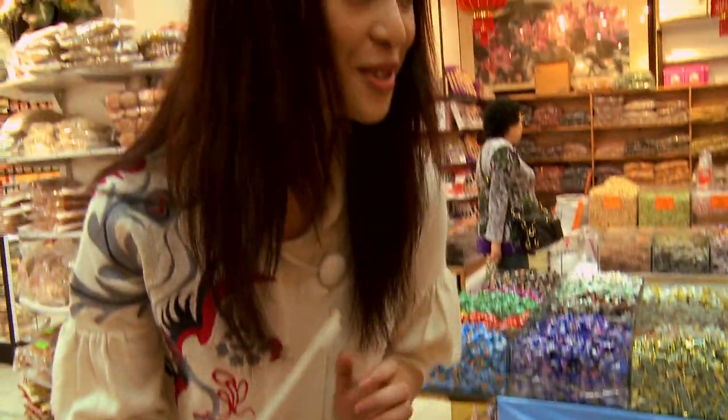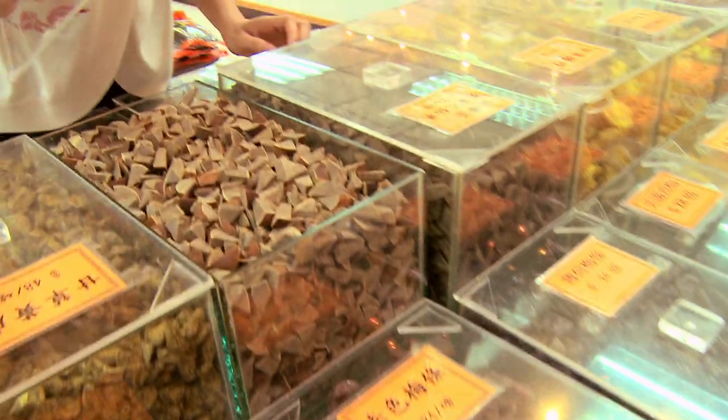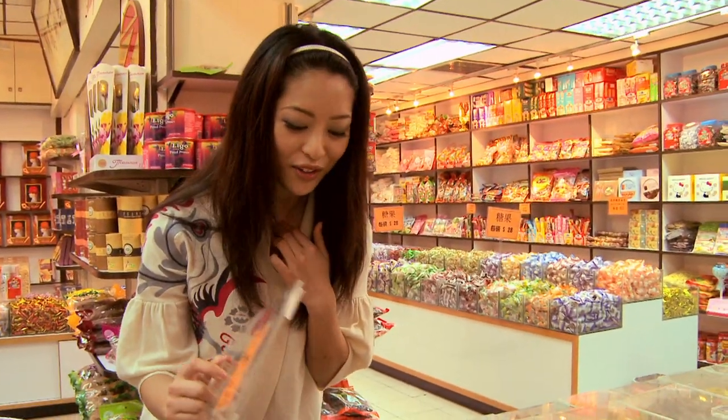I didn't know there are so many different types of dried plums. And these ones are my dad's favorite — really good when you have a bad sore throat or a cough.